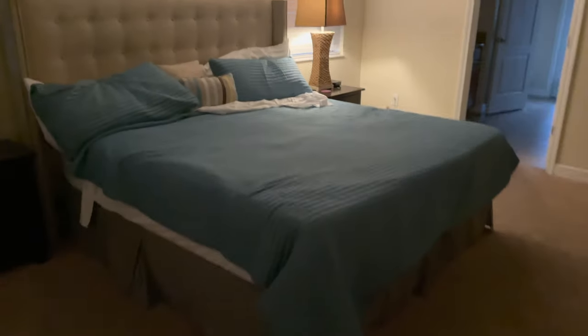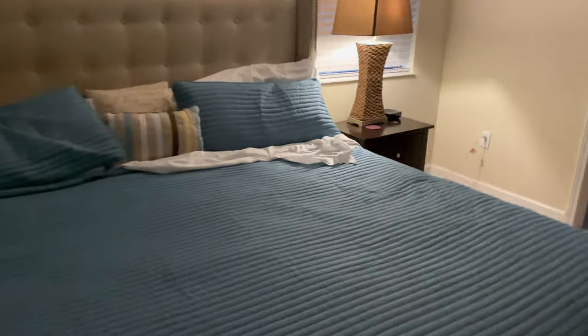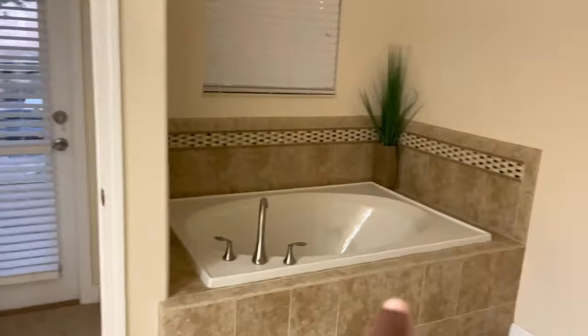And there's the bedroom. The full closet in there — a working closet. The bathroom, the tub, and the shower. The private bathroom.